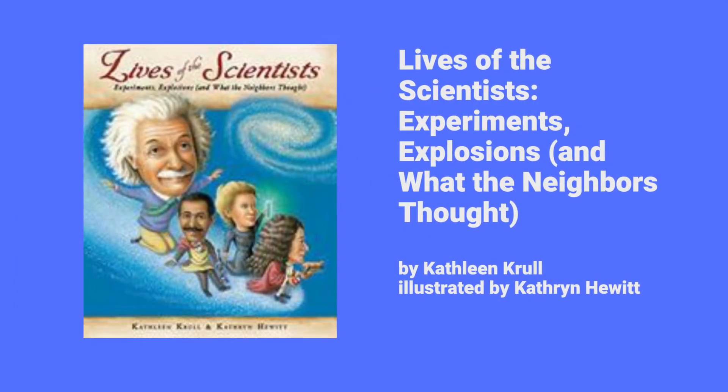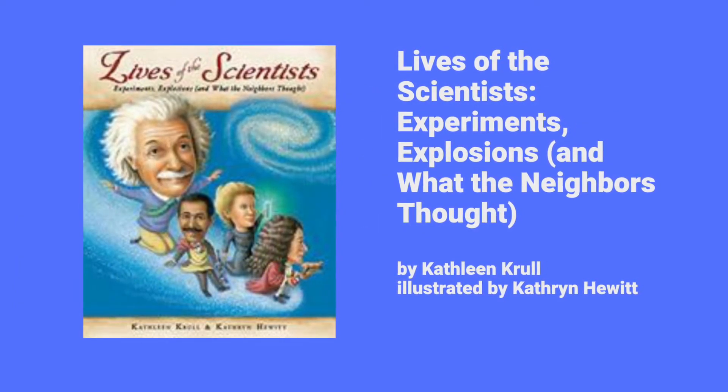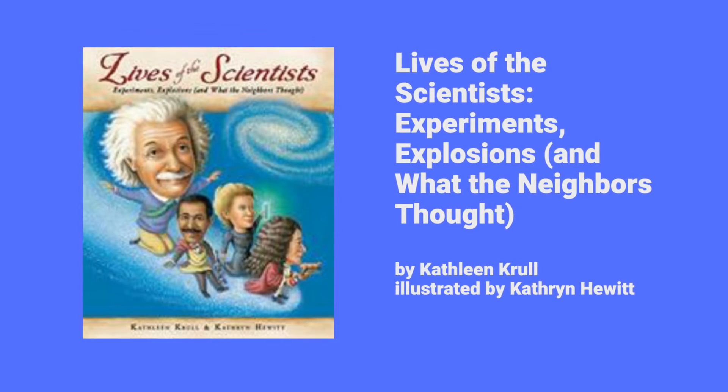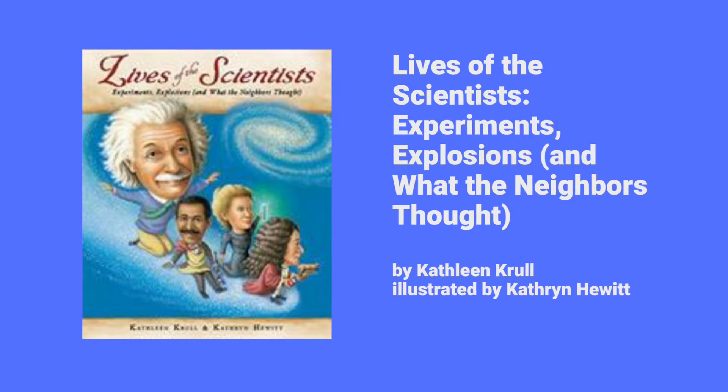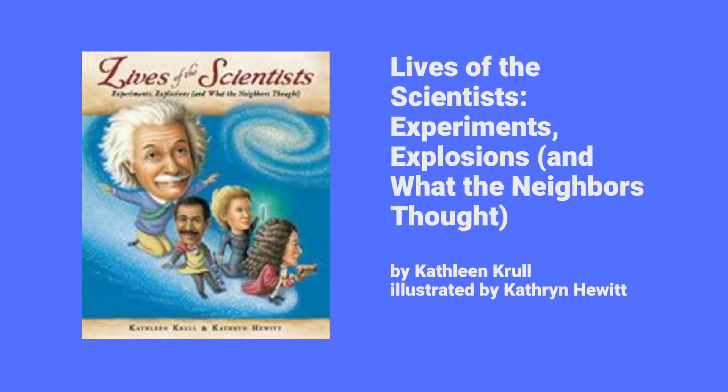George Washington Carver: Botanist and Inventor — I mostly used this book for the information I presented earlier. It is only 24 pages and provides a good short summary of his life. Lives of Scientists: Experiments, Explosions, and What the Neighbors Thought — George Washington Carver is only one of the chapters in this book, but it was so well done and informative I included it here.